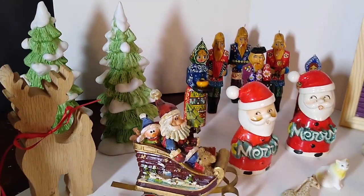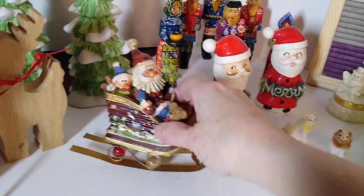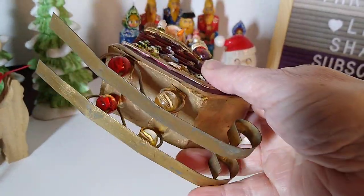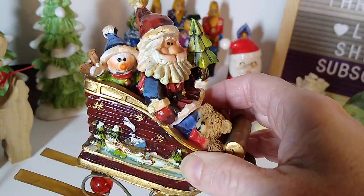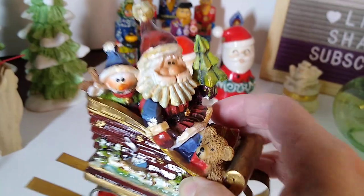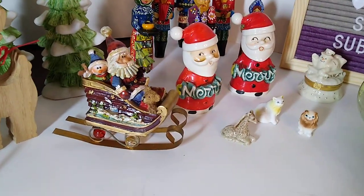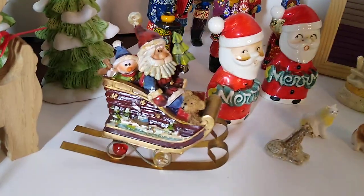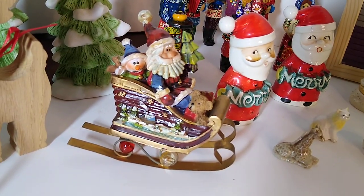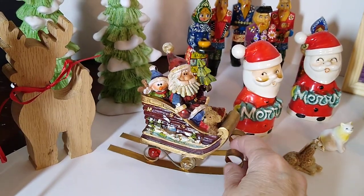Next up is the Santa in sleigh figurine. He's got a metal base with little marbles in there and a resin sleigh. I looked him up and he sells for about $10 to $12, and I only paid $1.25 in one of my favorite booths.